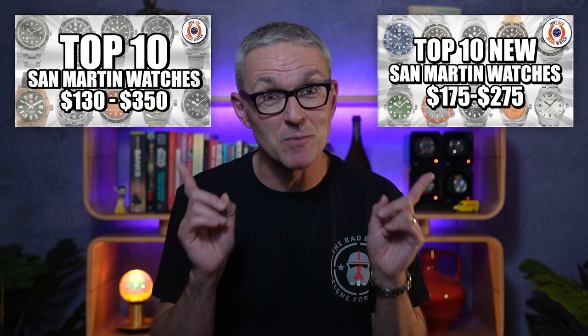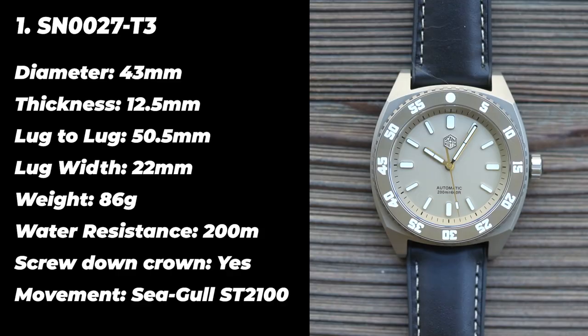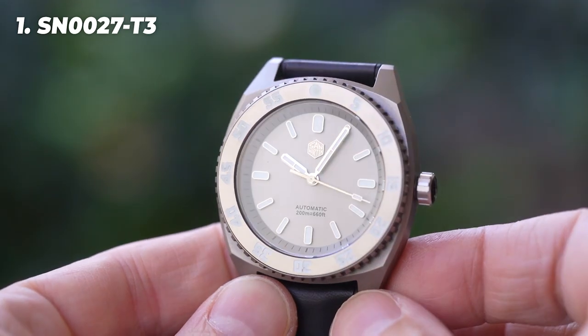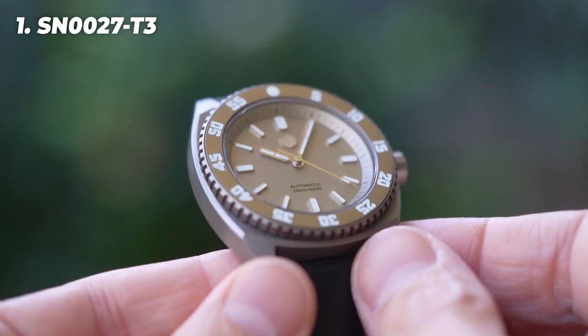Of course, if there's nothing here that tickles your fancy, you're not short of other options. I'll leave a couple of links to my other San Martin Top 10s at the end of the video. Now I'm going to start today with a bit of a unicorn — it's a relatively original San Martin manufactured from TC4 grade 5 titanium alloy. They call it the SN007-T3. It's a no-nonsense big dive watch very much in the Seiko Samurai vein.